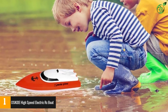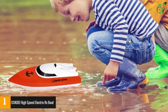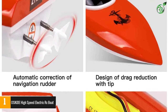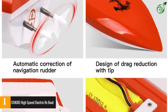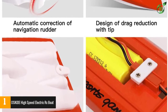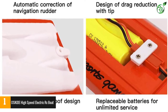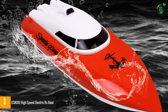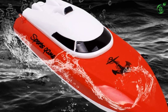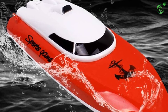The OSKIDE Electric RC Boat features a highly efficient motor and a robust, wear-resistant propeller that powers the boat to speeds of up to 25 kilometers per hour. It is constructed with high-quality ABS impact-resistant plastic for long-lasting durability. This RC boat sports a waterproof cover design with a waterproof sponge at the edge and a strong fastener button that keeps water from entering the cabin, protecting internal components and making the boat last longer.